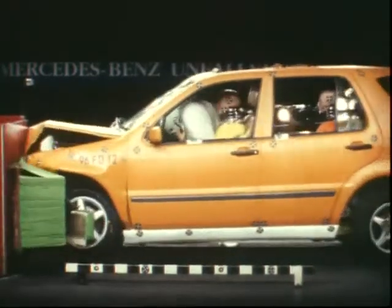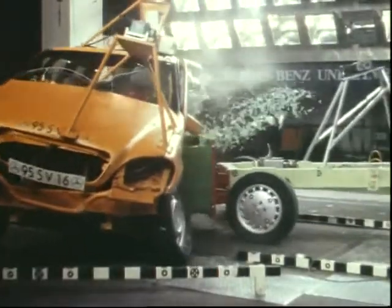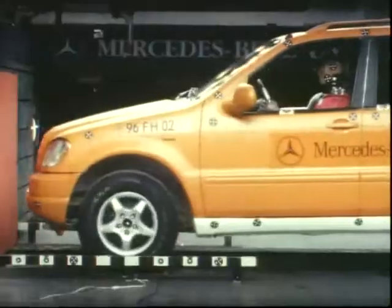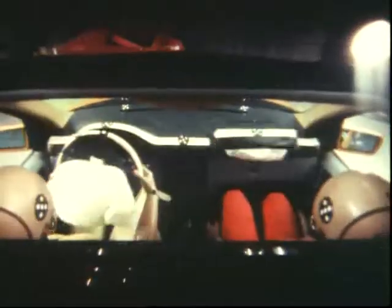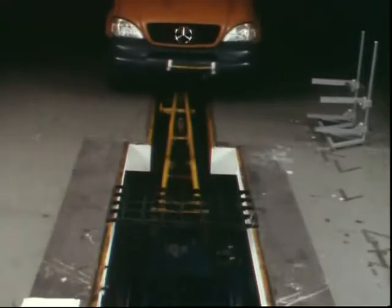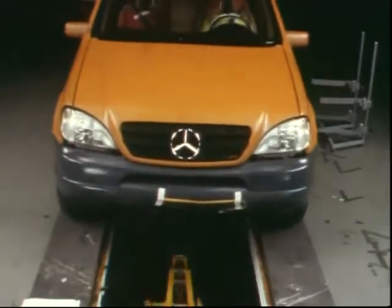Mercedes-Benz specifications also include all safety relevant equipment details. The M-Class is the first cross-country vehicle with side bags in the doors. An improved chassis frame is supposed to preserve the passenger compartment in case of an impact. Additionally, the car is designed for partner protection — the front structure and a lowered frame compensate the impact energy of the opposing vehicle.